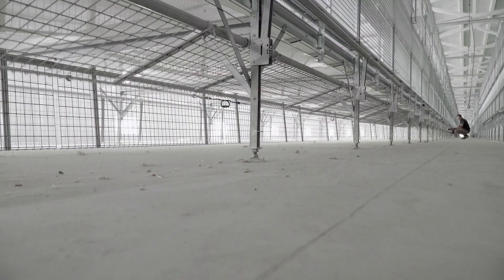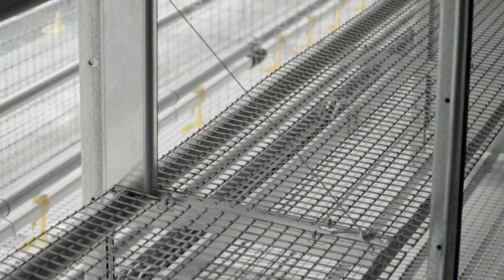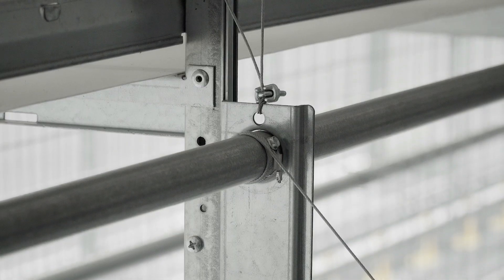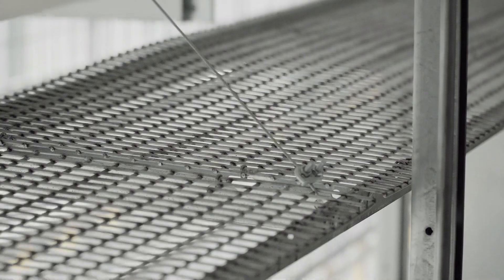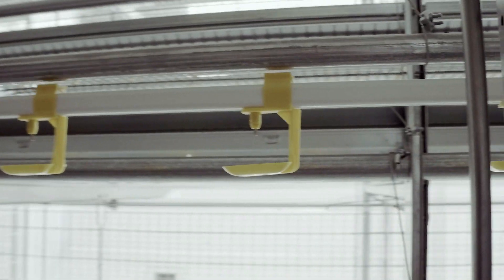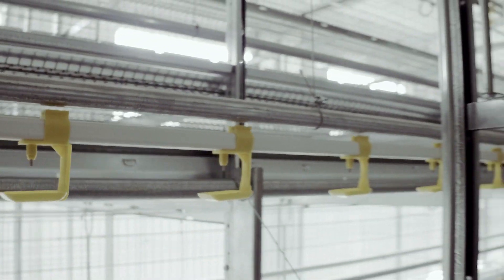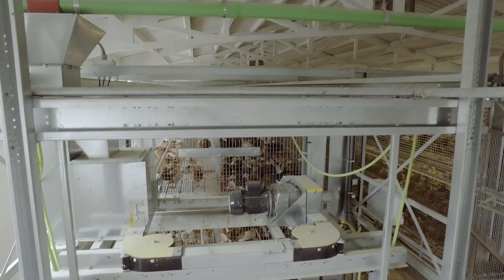The baby area has a great correlation between usable area, feed room, and drinking system. On the front there are adjustable platforms in height, which can be used from the second week on, with drinking lines adjustable in height too, in order to encourage the bird's mobility in connection with their growth.